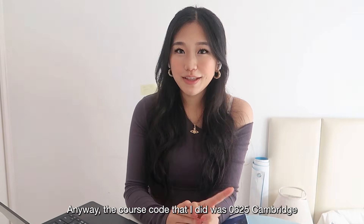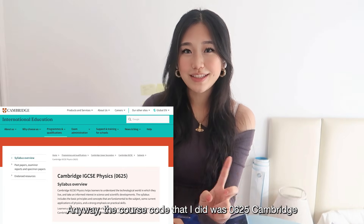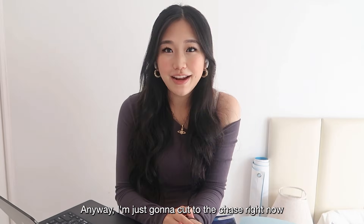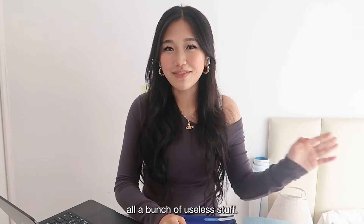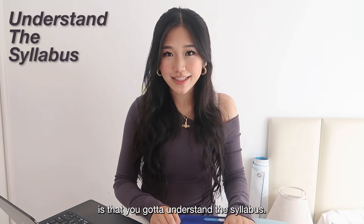The course code I did was 0625 Cambridge CIE IGCSE Physics. I'm just going to cut to the chase right now. The first thing is that you've got to understand the syllabus.